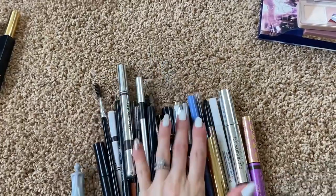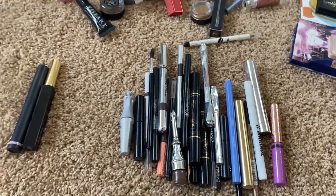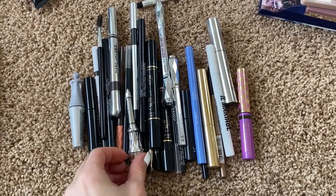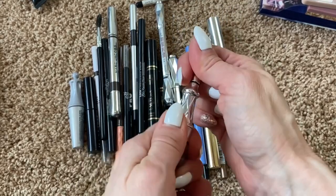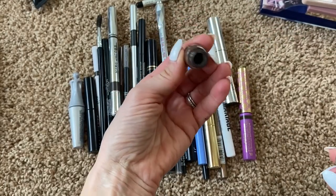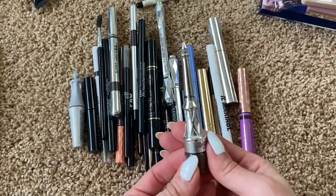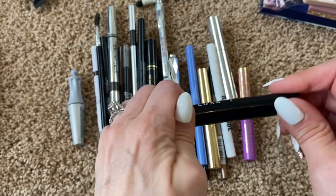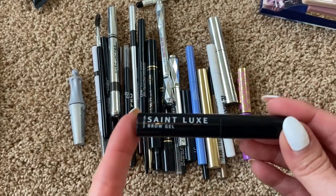Let's go through brow products first. Right off the bat, I have this from Benefit — it's the Cabral, I don't even think they make this anymore. It's a mini with a little brush and pomade in a pot. I've used a good amount of it, but I've had it so long, so I'm gonna get rid of it. I also have a clear brow gel from St. Luxe I got in a BoxyCharm box — I don't like it at all and I have other clear brow gels I prefer.